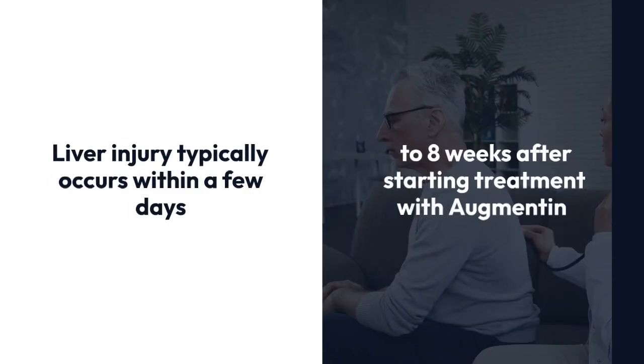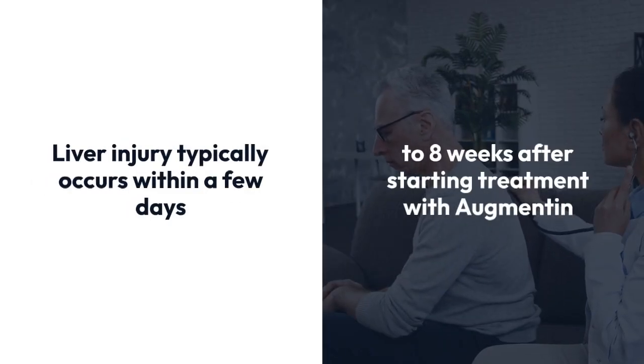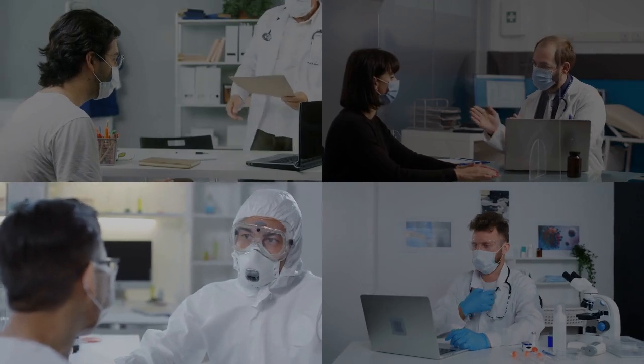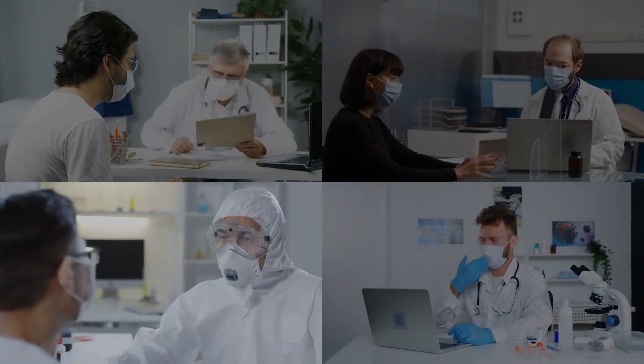Liver injury typically occurs within a few days to 8 weeks after starting treatment with Augmentin. This is more likely to affect men, older adults, and people who have taken Augmentin multiple times in a row. Thankfully, the damage is usually reversible and does not cause lasting effects.